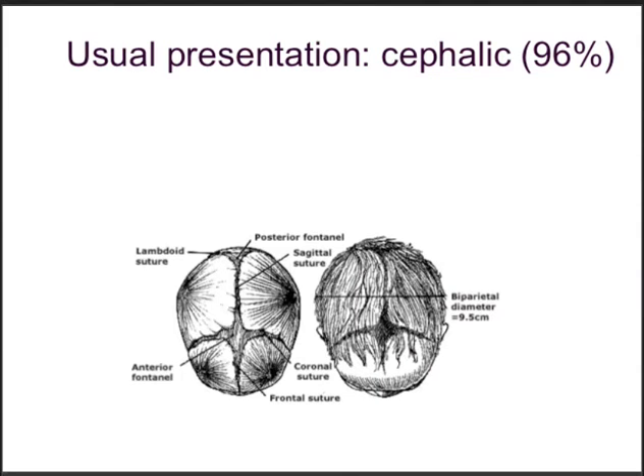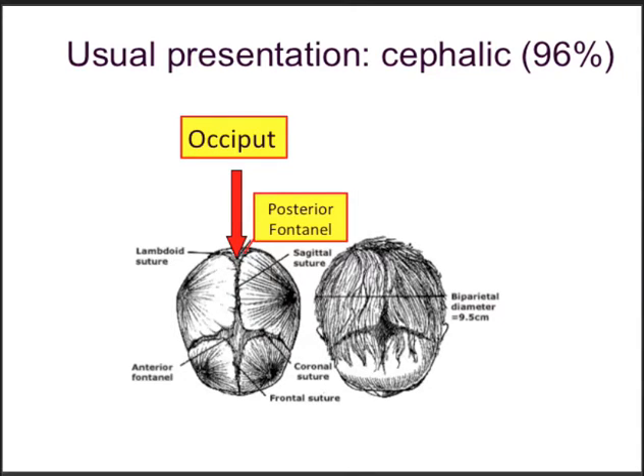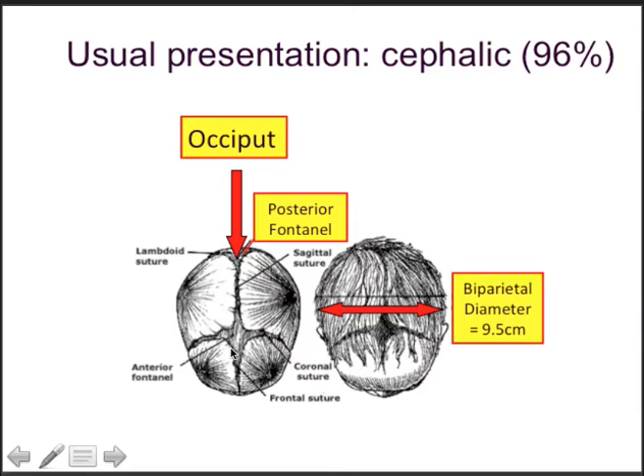Looking closer at the fetal scalp: the occiput has the posterior fontanelle, where three suture lines meet — felt as a triangle — different from the anterior fontanelle, where four suture lines meet, shaped more like a diamond. The biparietal diameter averages 9.5 cm, the smallest part of the head circumference. Internal rotation is an accommodation to the pelvic inlet — widest in the left-right diameter — and the pelvic outlet, widest in the anterior-posterior diameter.